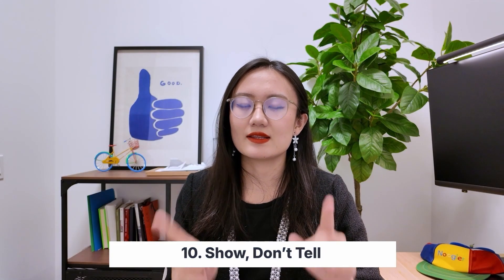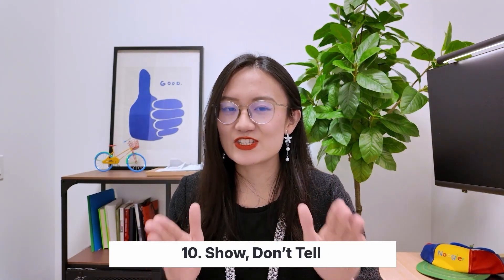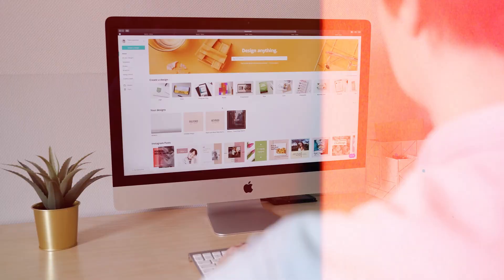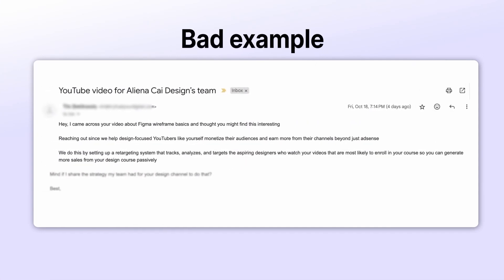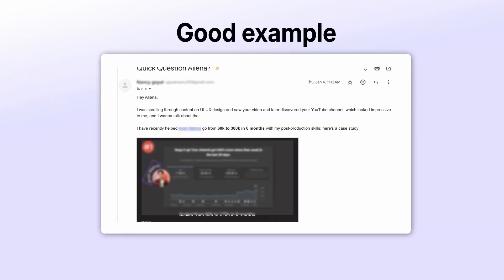This next finding is very important if you want to offer your service or find a job: show, don't tell. I've received so many emails claiming great success, but without any links, case studies, or supporting documents. If you say you helped someone design a website, include a link to that website, your portfolio, or a case study — your work speaks for itself. Here's a bad example: this person helps design-focused YouTubers monetize their audience, but there's no case study, no link, and no success story. And here's a good example: this person included a clear case study of how she helped a similar YouTuber, and I actually worked with her for a while.